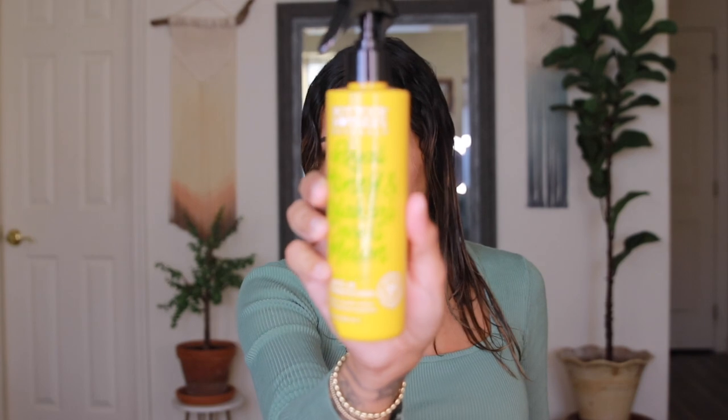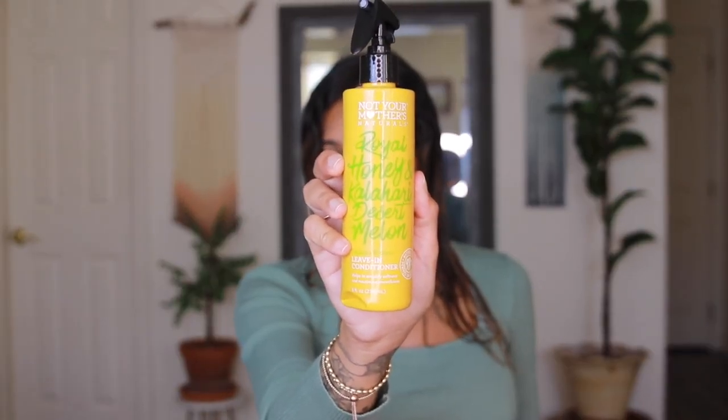In the past few weeks, as the weather is getting drier and colder here in the northeast US, the product I've been reaching for is from Not Your Mother's Naturals — it's the Royal Honey and Kalahari Desert Leave-In Conditioner. This is an affordable, easy-to-find product you can find in your drugstore. I like it a lot because it is pretty clean: no sulfate, no silicone, no parabens, no dyes, no gluten, no phthalates. It gives my hair a good amount of moisture and makes my hair really soft.